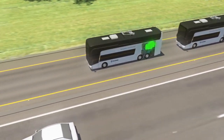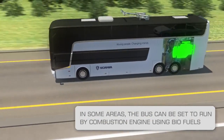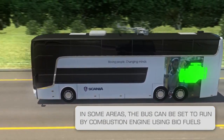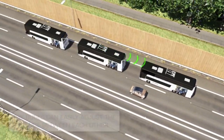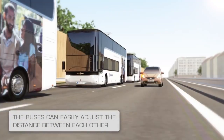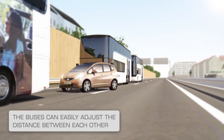The bus platoon has now left the electricity-only zone. Outside a densely populated area, for example, biofuels can be used instead. Here comes a car heading for the next exit, which must cut through the bus platoon. As soon as the car signals a lane change, the distance between buses automatically increases so the car can exit.